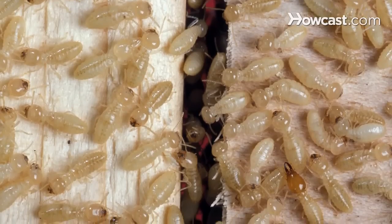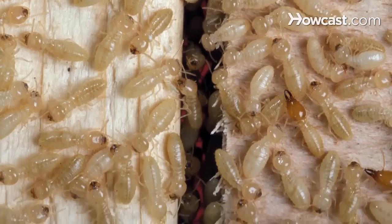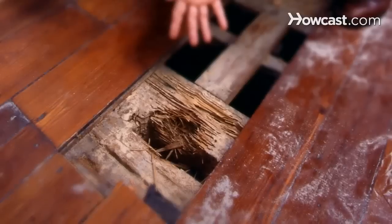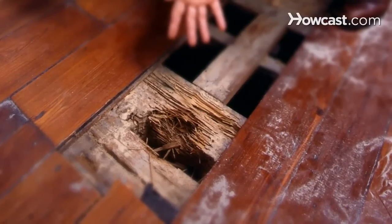Termites lead very cryptic lifestyles, meaning that they hide very well and they're very difficult to see. One group of termites is what we call subterranean termites. These are termites that are typically associated with your northern states, making colonies outside of the home in the ground. Those colonies travel underneath the ground to the house, eat the wood, and then go back to the colony.